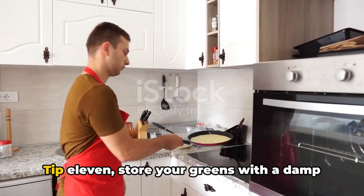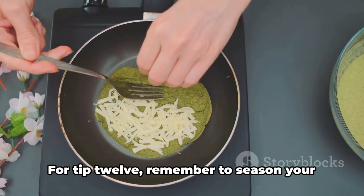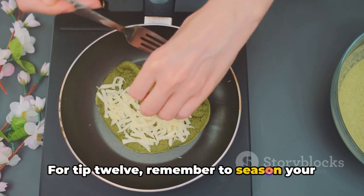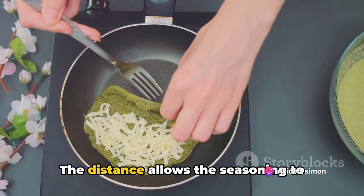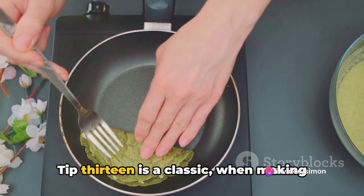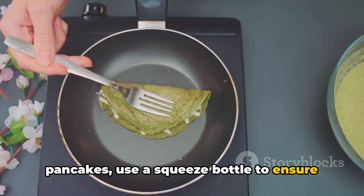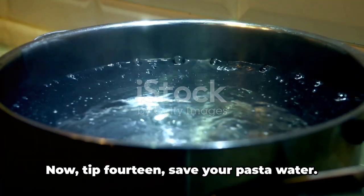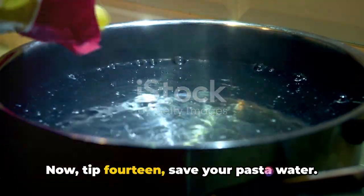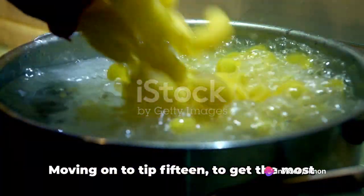On to the next batch of tips. Tip eleven: store your greens with a damp paper towel to keep them fresh longer. For tip twelve, remember to season your food from a height — the distance allows the seasoning to spread evenly throughout the dish. Tip thirteen: when making pancakes, use a squeeze bottle to ensure perfect circles every time. Tip fourteen: save your pasta water — the starchy water can be used to thicken and enhance your pasta sauce.